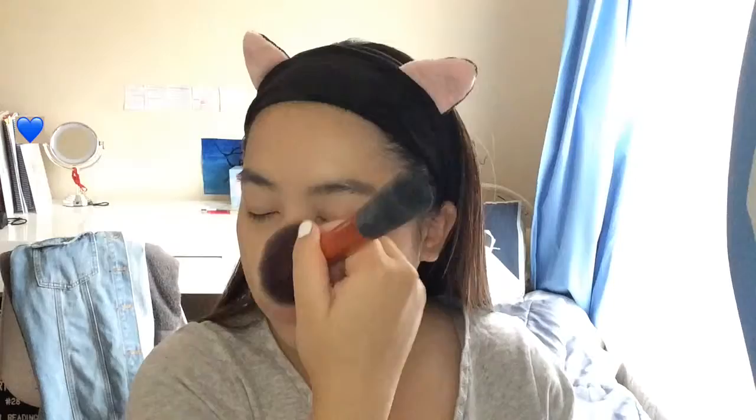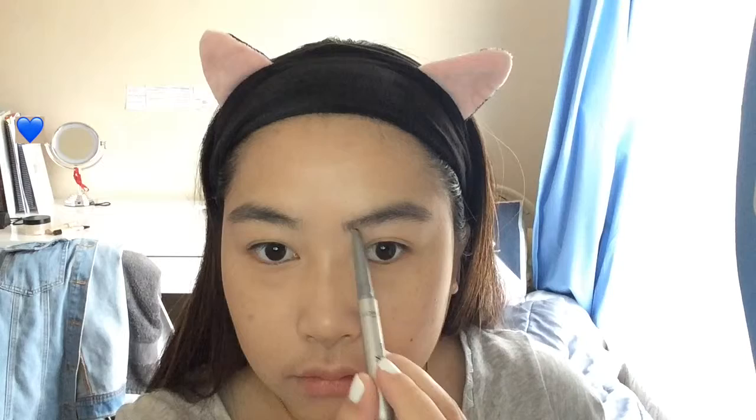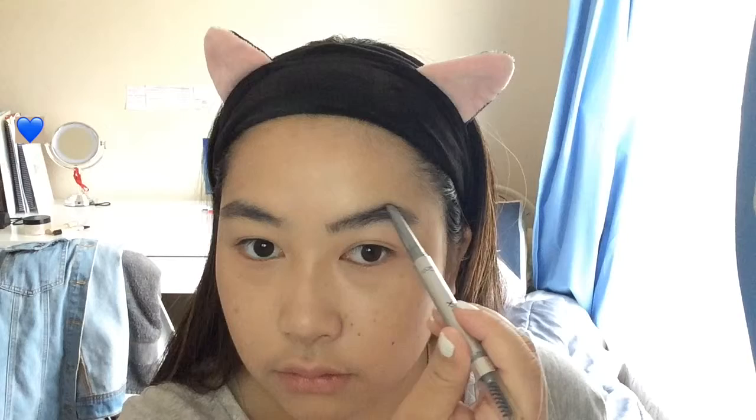I have kind of a crooked nose so I wanted to make it look a little straighter. Then I moved on to my eyebrows — brushing them out with a spoolie and going in with the L'Oreal Paris Brow Expert. At this time my eyebrows were a little bushy, but right after this video I got them done so they look much better now.